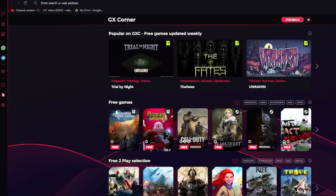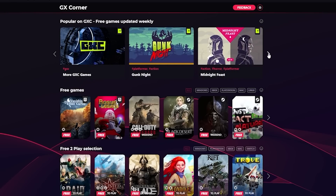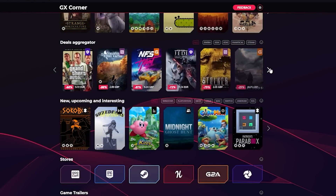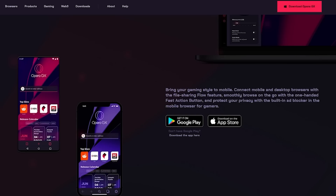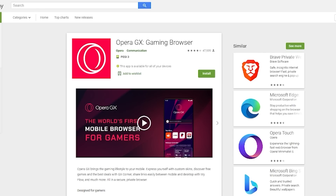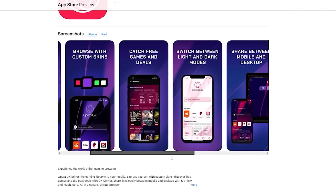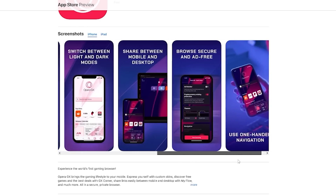There's no need to switch between all of your favorite stores to check the latest deals and browse new games, as GX Corner has the best deals, newest releases, and even hand-picked free games all in one place. For those of you who are on mobile, OperaGX is also available on both Android and iOS, allowing you to protect your privacy and block ads in the built-in mobile browser. Take control of your browsing experience with OperaGX — it's a free download. Simply visit the store or click the link in our description.